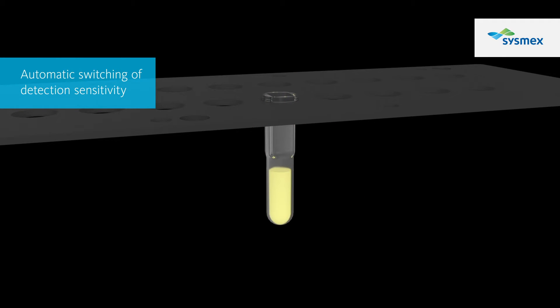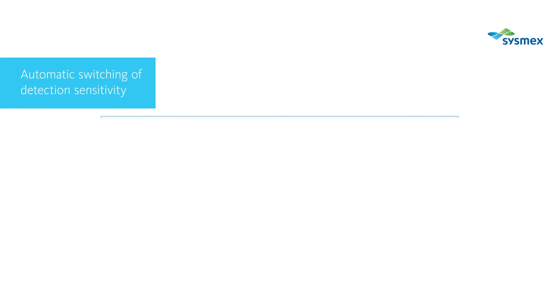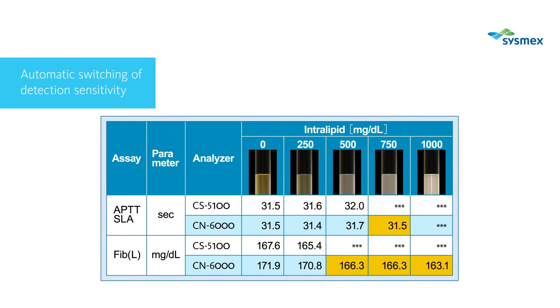Thanks to the newly added function of automatically switching the light intensity at the detection point, samples with a high concentration of lipids can be measured, for which test results were difficult to report in the past.